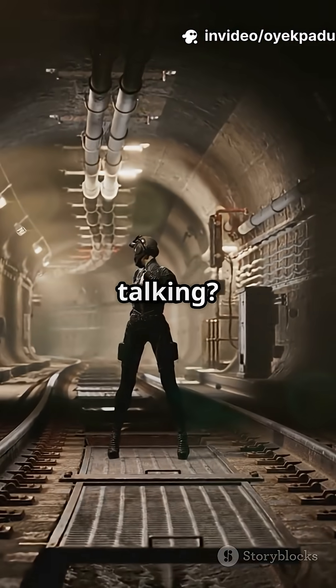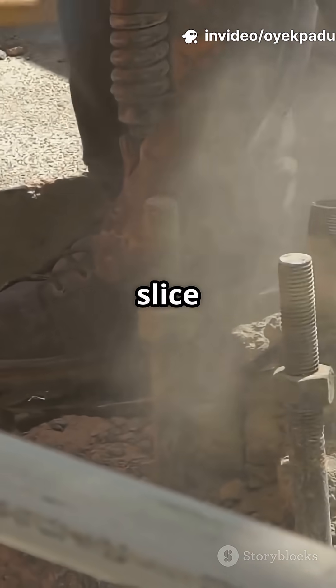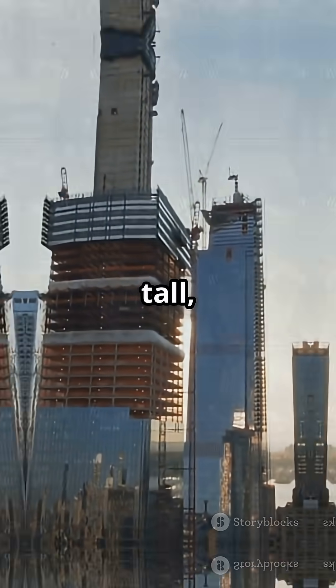But just how deep are we talking? The legendary GBU-57 Massive Ordnance Penetrator can slice through 200 feet of concrete, or about 60 meters. That's deeper than a 20-story building is tall — all underground.